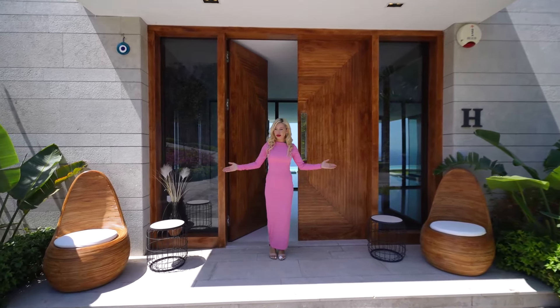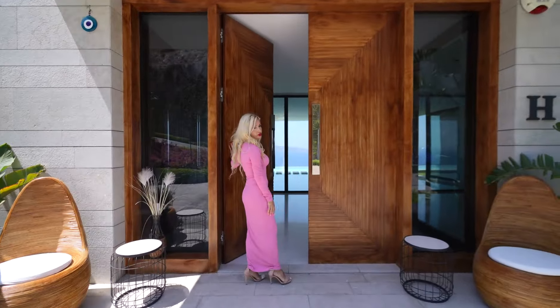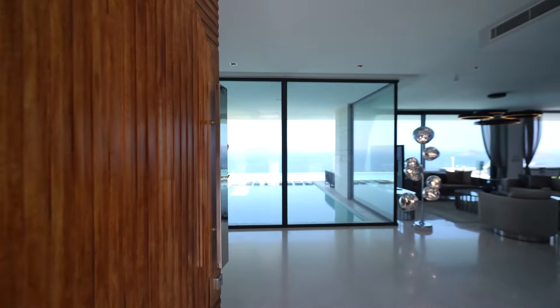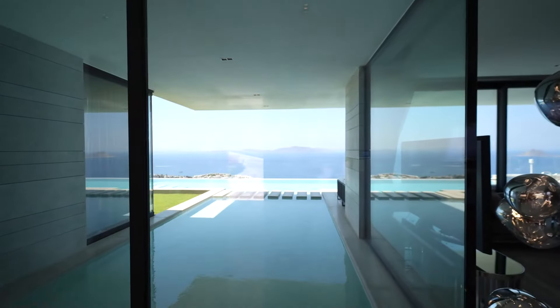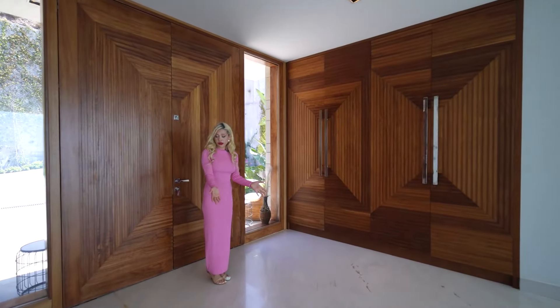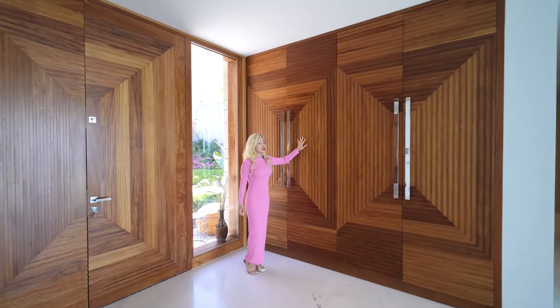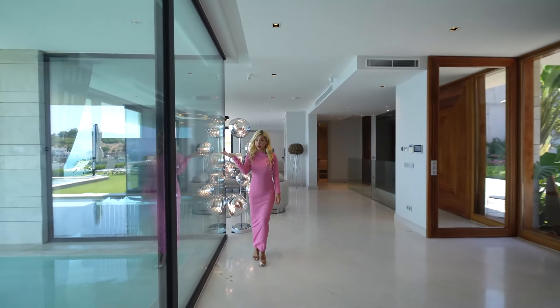I didn't show you the main entrance yet. At the main entrance we have seating on both sides with greenery and palm trees. Look at the massive wooden door — as soon as you step in, you'll be hit by the views of the Aegean. Now at the entry foyer there's white marble throughout, closet space on one side, generous size, and a full-length mirror. Even in the hallway, you have the views.